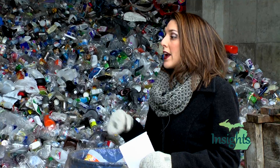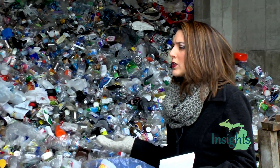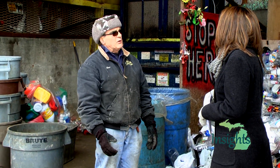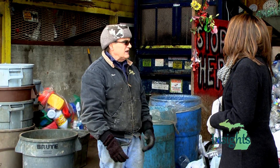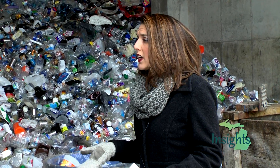You mentioned your workers earlier. When they have to remove all of the items that don't belong in certain piles, is that costing you extra time and money? When a load of cardboard comes off, two of us work in here and it takes us 45 minutes to clean all the garbage out first before we can get to the good stuff to recycle it.